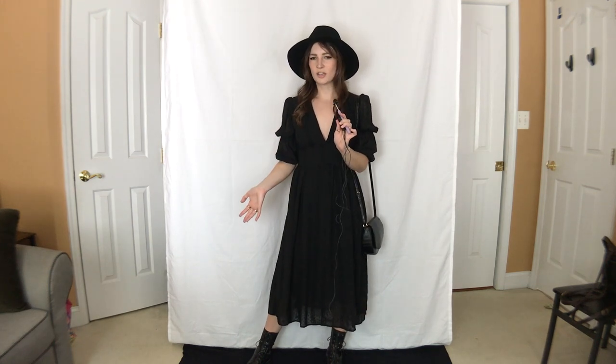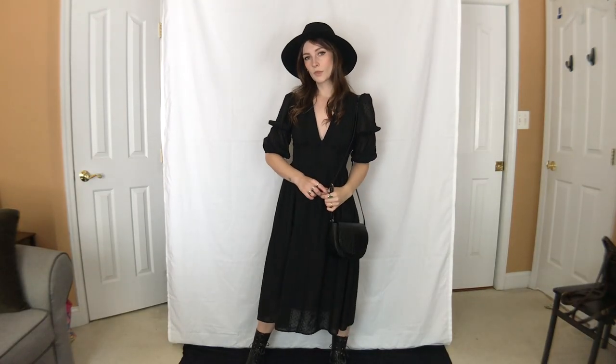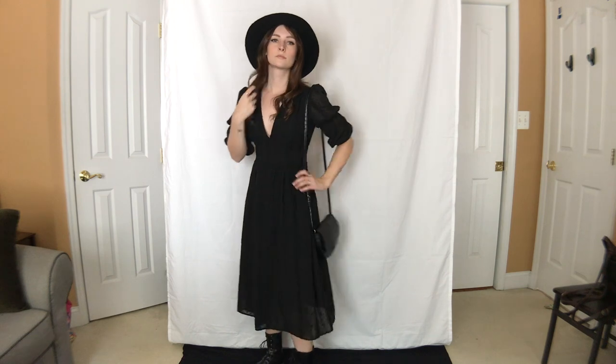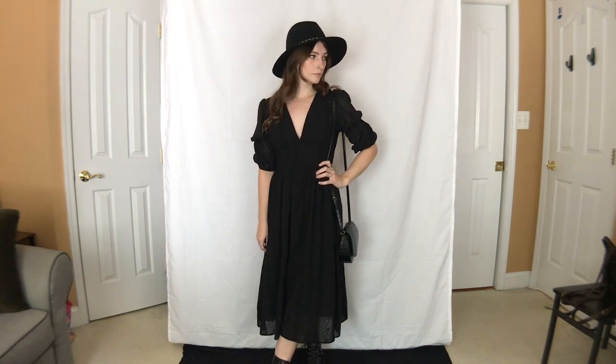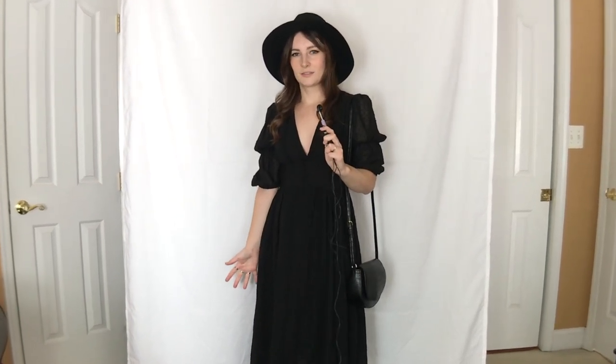Keeping with all black again but leaning back into the witchy cottagecore type of look — I actually think I would classify this more as southern gothic, which is another aesthetic that I love. This dress was purchased on ThredUp, originally from Shein. It's a very deep V with puffy sleeves and a yoke front, which I love. I paired it with the western style boots. Then I thought this hat tied in nicely — usually I feel like this hat is a little too 2015, but with this it brought it all together in that very western gothic type of look. I really dig this. With some layered necklaces, this would be so cool.